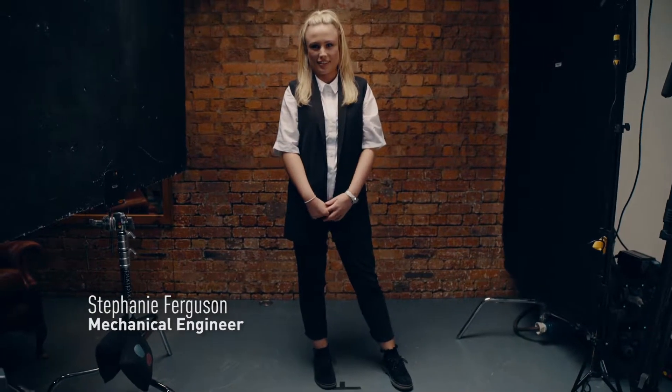My name is Stephanie Ferguson and my role at Babcock is a mechanical engineer within Babcock LGE. I wanted a job that was quite dynamic — you're not coming into the same thing every day. Engineering has got so many opportunities, so many different things you can do with it, and I think that's what attracted me to mechanical engineering to start with.